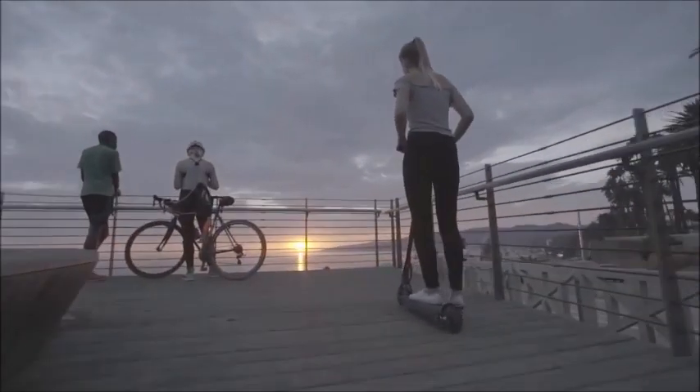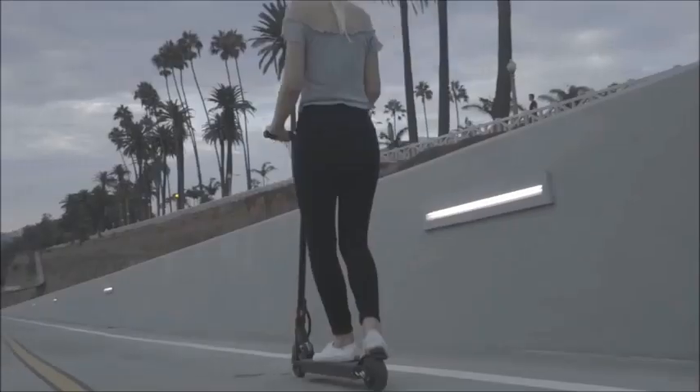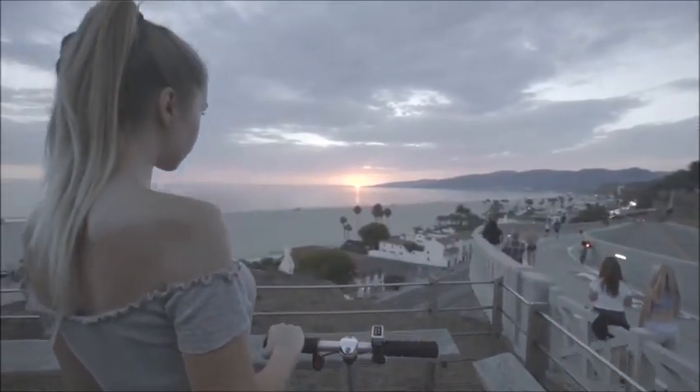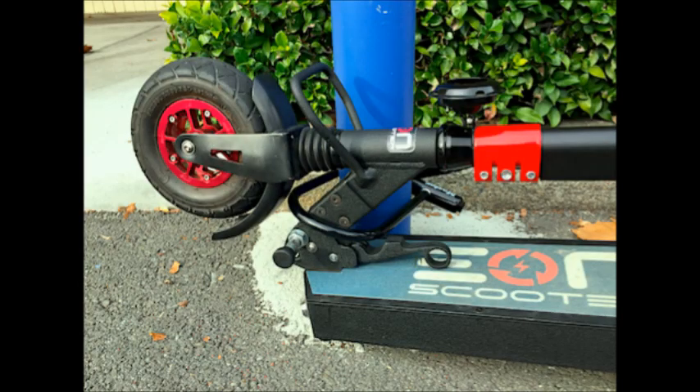This scooter is supposed to ship starting around March, and if you want one you can order it through the Indiegogo campaign — I'll put the link below. The cost per charge is around seven cents, so it's a super economical way to travel.